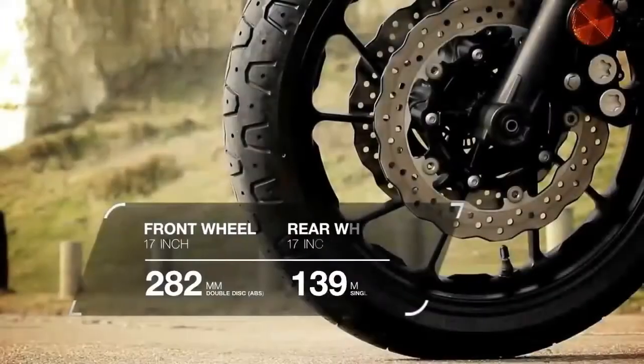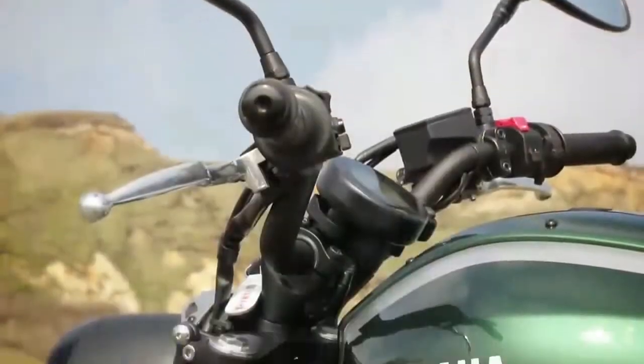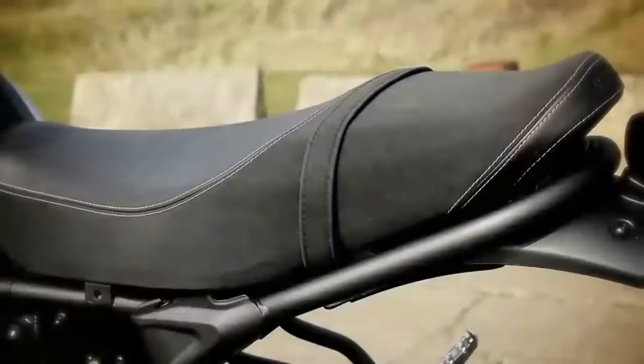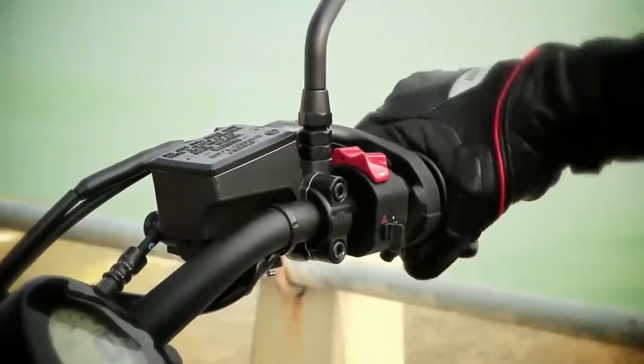It will be available for $8,499 in May Gray, Aluminum, or Raspberry Metallic, and will have ABS as standard.